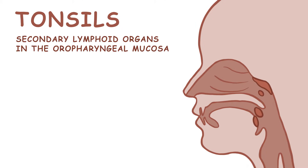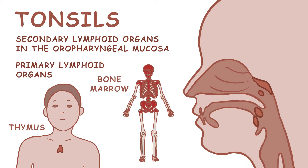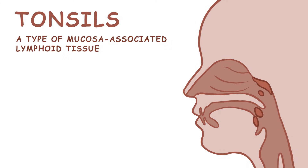Tonsils are secondary lymphoid organs in the oropharyngeal mucosa. Primary lymphoid organs include the thymus and bone marrow. The tonsils are a type of mucosa-associated lymphoid tissue, abbreviated MALT, which are found in mucosal surfaces.